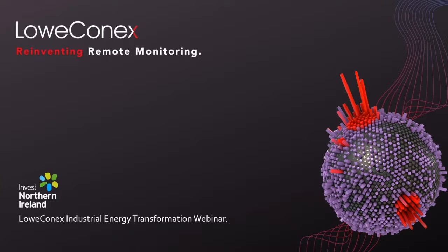Hello everyone, I'm Jessica Caldwell, Product Manager with FoconX, and I'm delighted to join today's energy transformation webinar.